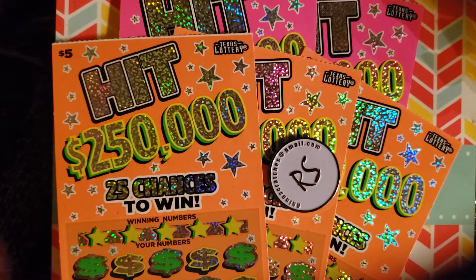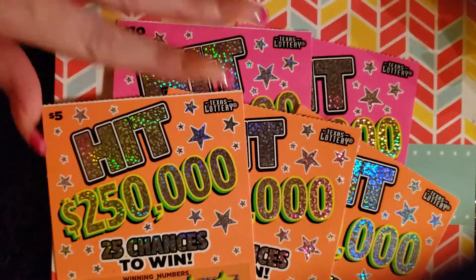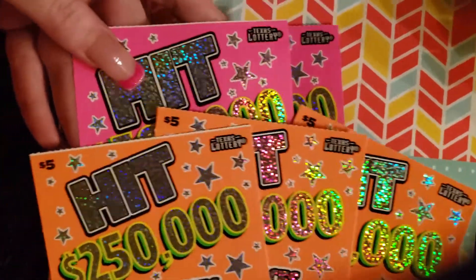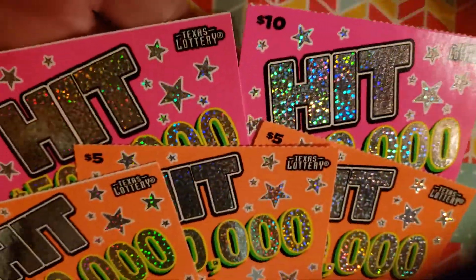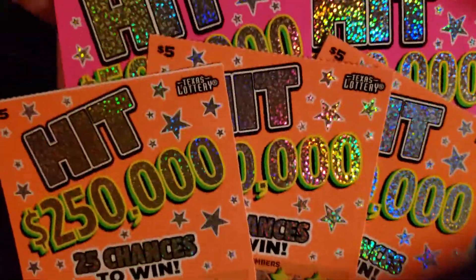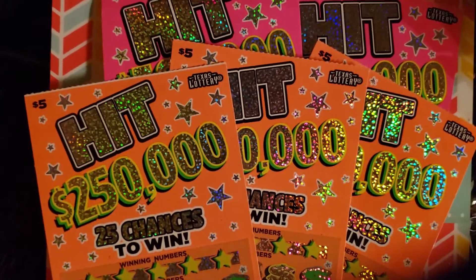What's up everybody? We've got an awesome session here going with our Hit Tickets, new from Texas Lottery. Awesome color pink, and then awesome color — well, kind of orange actually. Yeah, it's orange, it's not yellow. It's definitely orange.